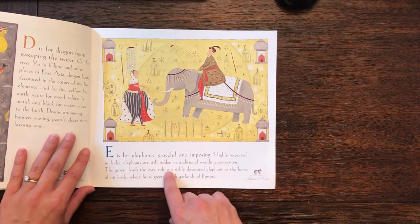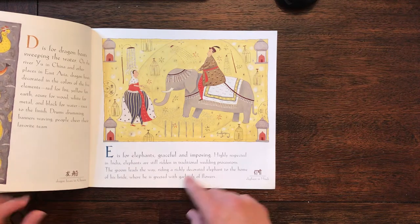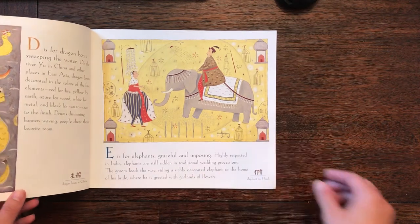The groom leads the way, riding a richly decorated elephant to the home of his bride, where he is greeted with garlands of flowers. How neat!